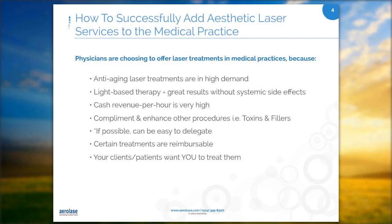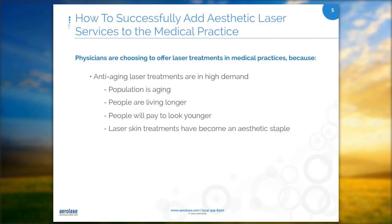Certain treatments are reimbursable. And last but not least, your clients and patients want you to treat them. In the next few slides, I will highlight each of these bullet points.